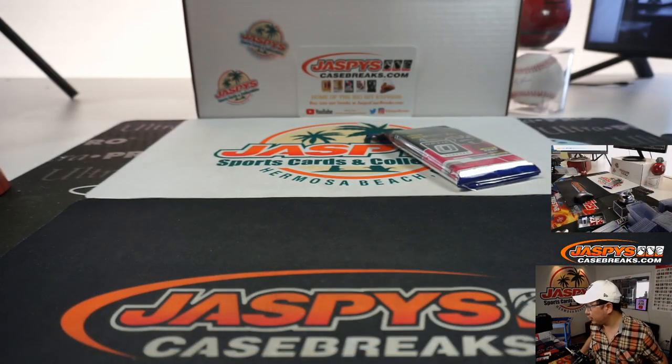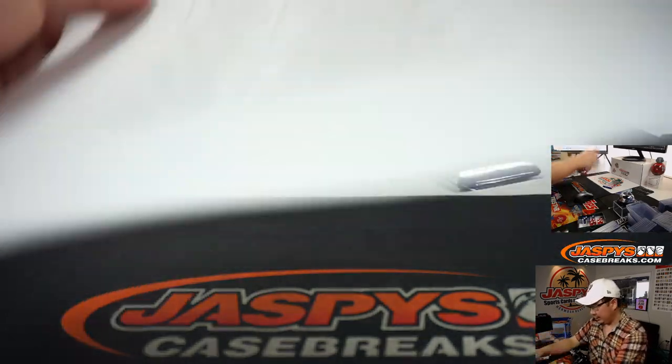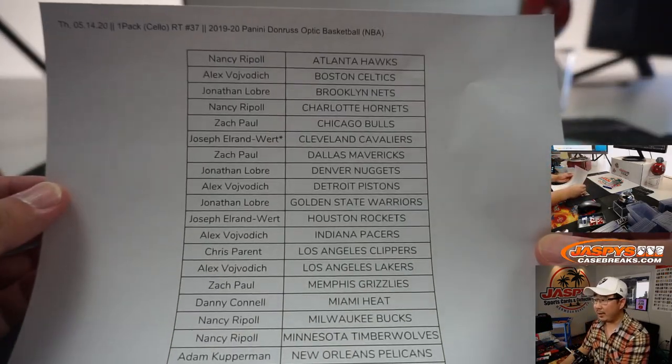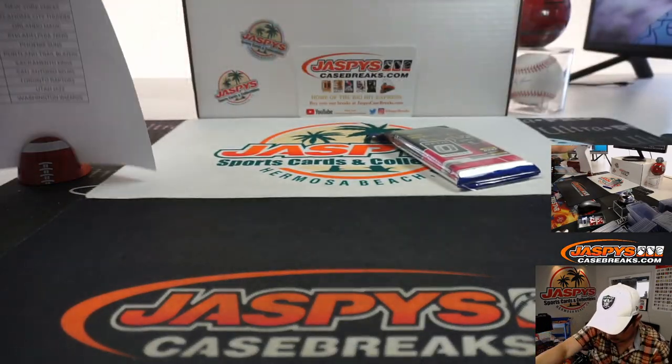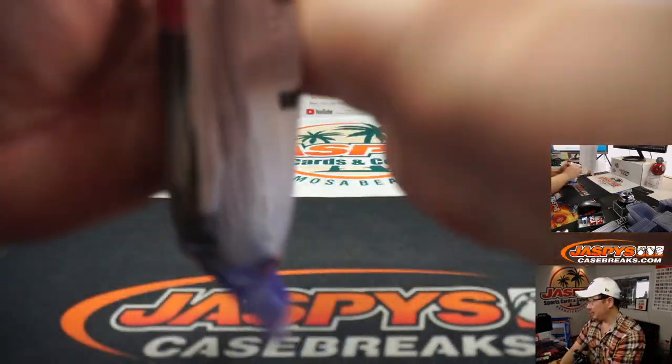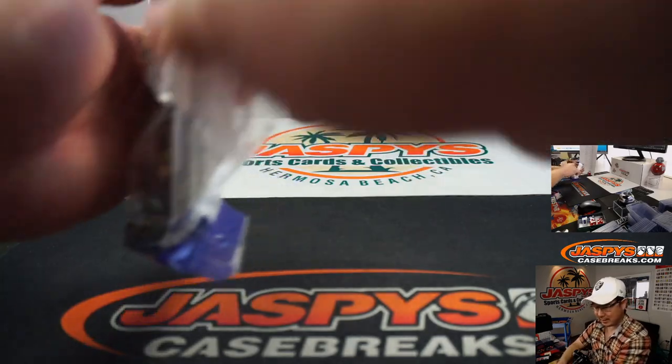All right, TWC — trade window closed. Let's show you the final printout right here, makes it official. There we go. Let's see what we've got inside. Good luck.